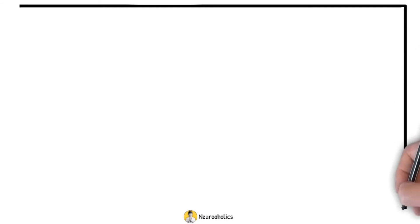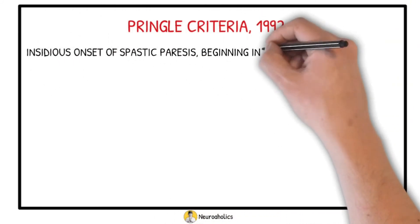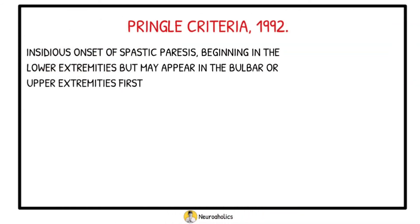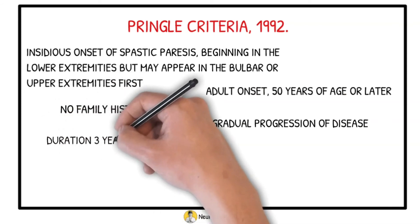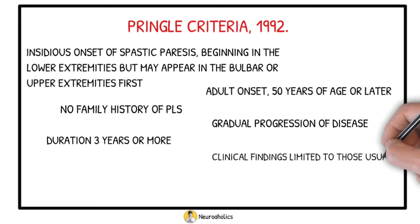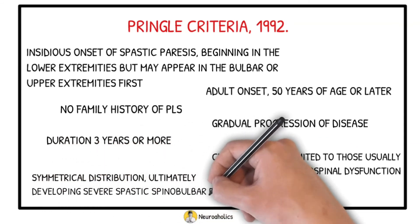The diagnostic criteria for PLS were proposed by Pringle et al. in 1992: insidious onset of spastic paresis beginning in the lower extremities, but may appear in the bulbar or upper extremity first; adult onset at 50 years of age or later; no family history of PLS; gradual progression of the disease; duration of 3 years or more; clinical findings limited to those usually associated with corticospinal dysfunction; and symmetrical distribution, ultimately developing severe spastic spinobulbar paresis.